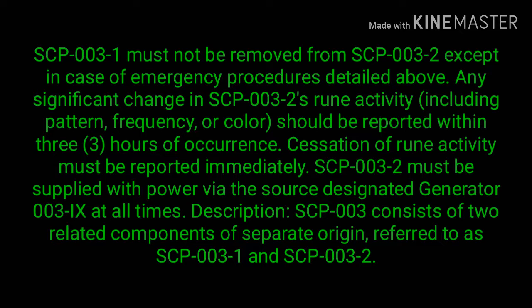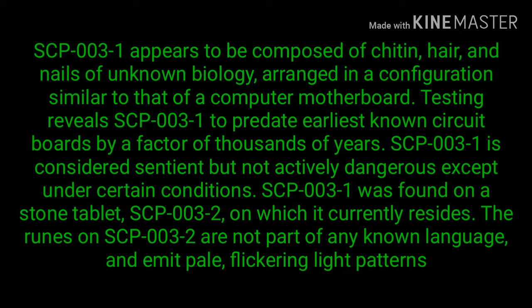Description: SCP-003 consists of two related components of separate origin, referred to as SCP-003-1 and SCP-003-2. SCP-003-1 appears to be composed of chitin, hair, and nails of unknown biology, arranged in a configuration similar to that of a computer motherboard. Testing reveals SCP-003-1 to predate earliest known circuit boards by a factor of thousands of years.